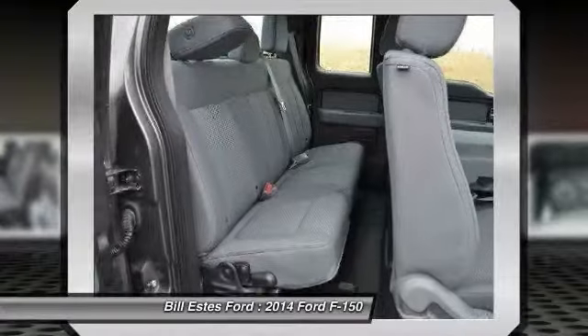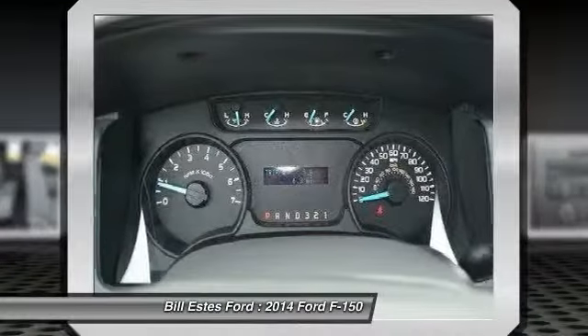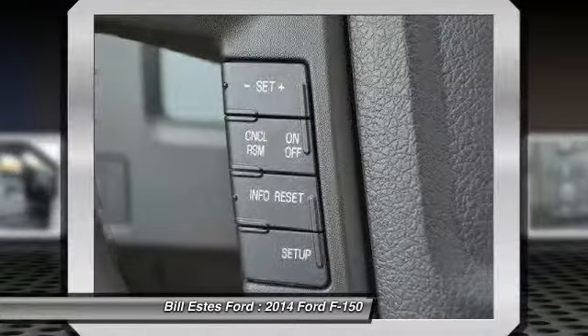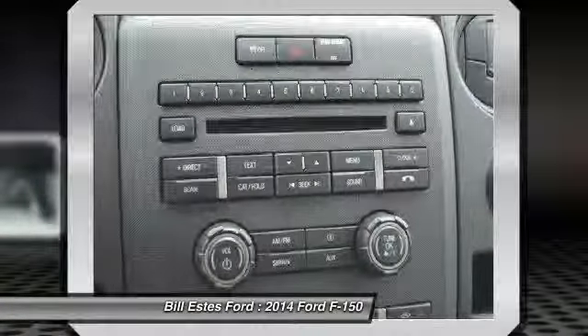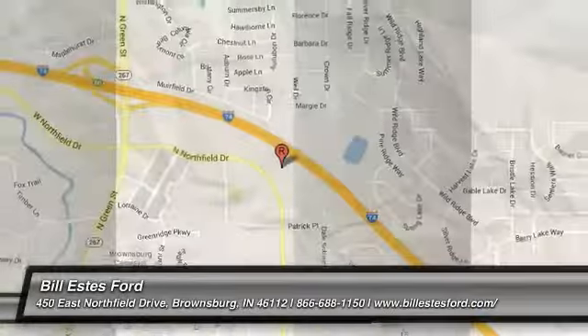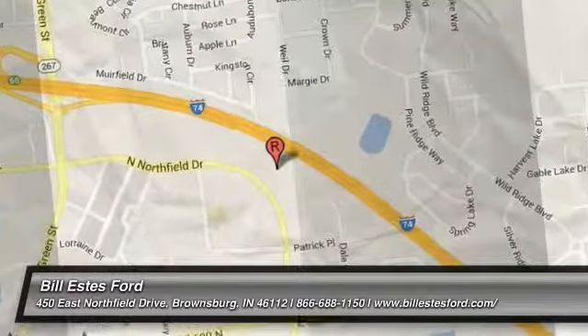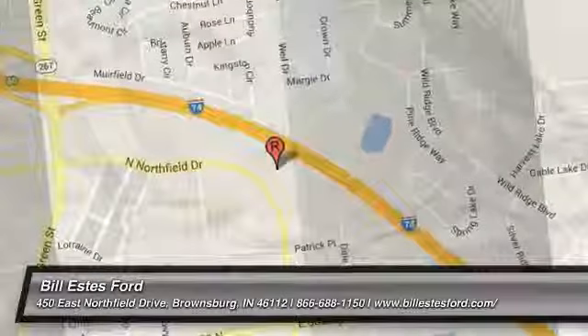Come see the car for yourself. You're welcome.